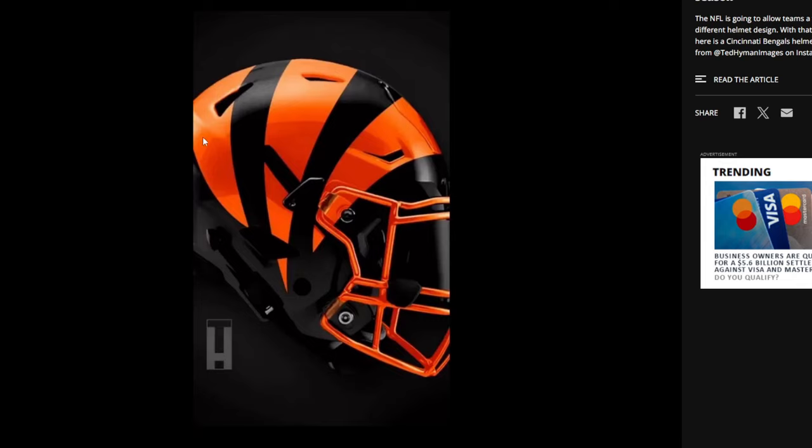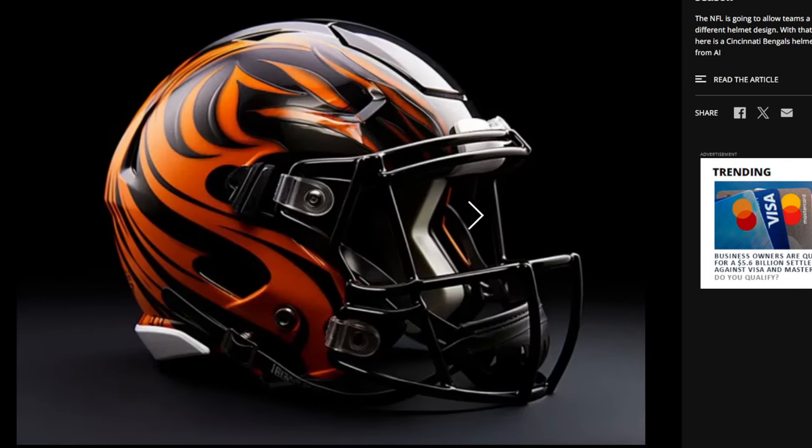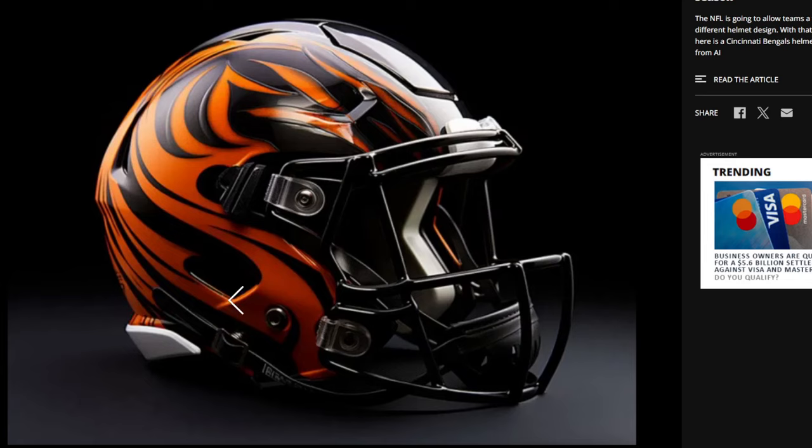I don't mind it, but I don't really like it that much either. I don't think it clashes well. This next one is more like an art piece. There's a point where I wouldn't even think of this as the Bengals — I would think of this as flames. This looks like flames up here. I don't know about this one.